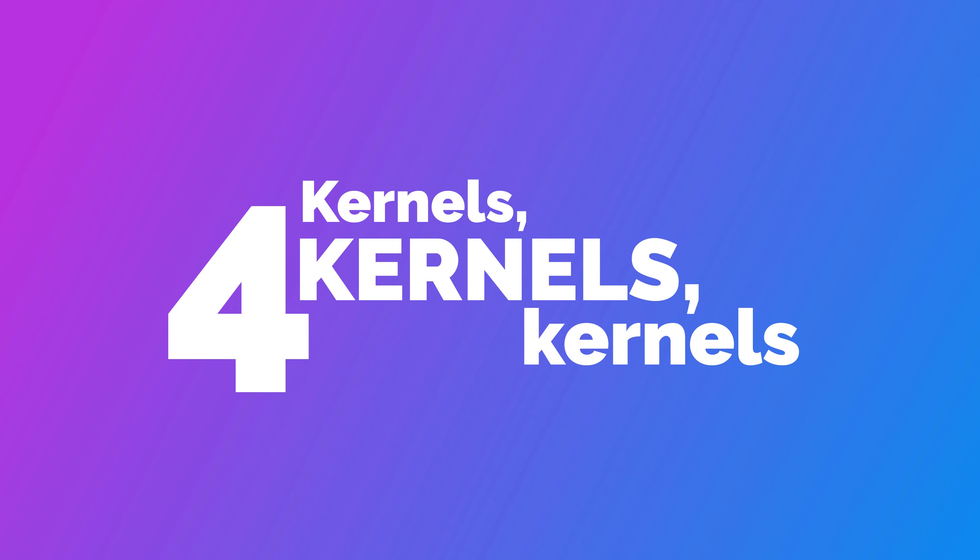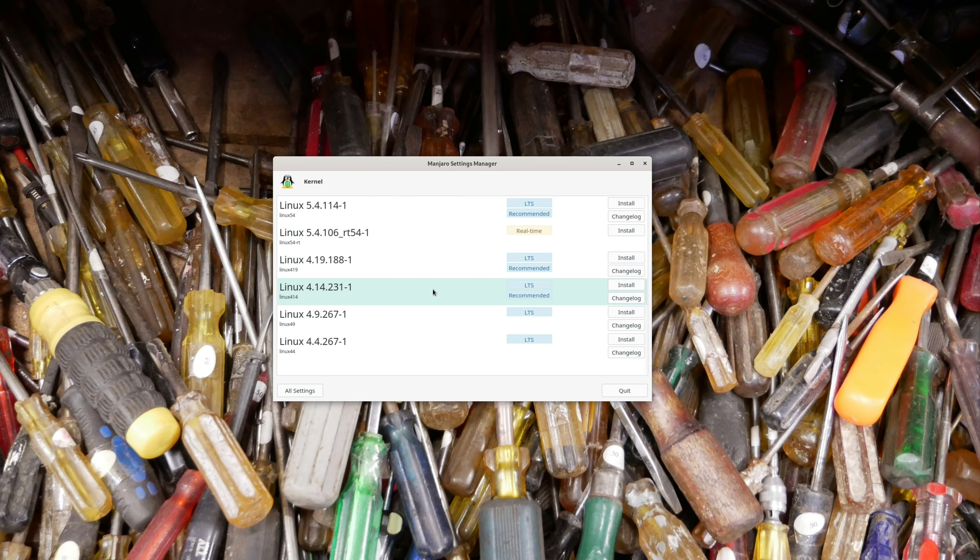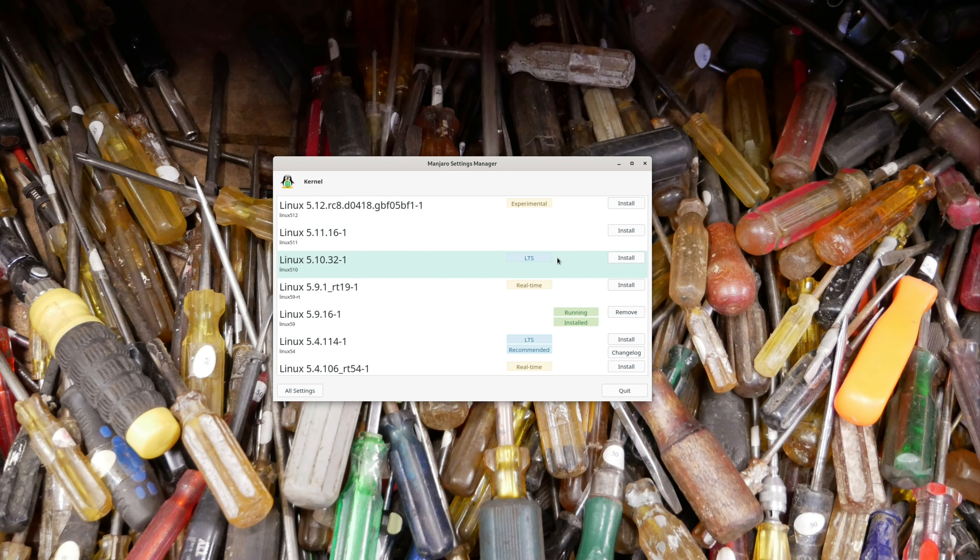Number four: kernels. As an Ubuntu user, there were times when resolving an issue required installing a newer version of the Linux kernel — one newer than what shipped with my OS. It was always confusing, strange, and a little scary to do on Ubuntu, especially if the kernel version was newer than the one that came with my release. But on Manjaro, using different kernels is just so much easier. Just open the kernel manager, which is a built-in Manjaro utility, and you can install, set a default, or remove any kernel versions you want — and then you're booting with a new kernel.